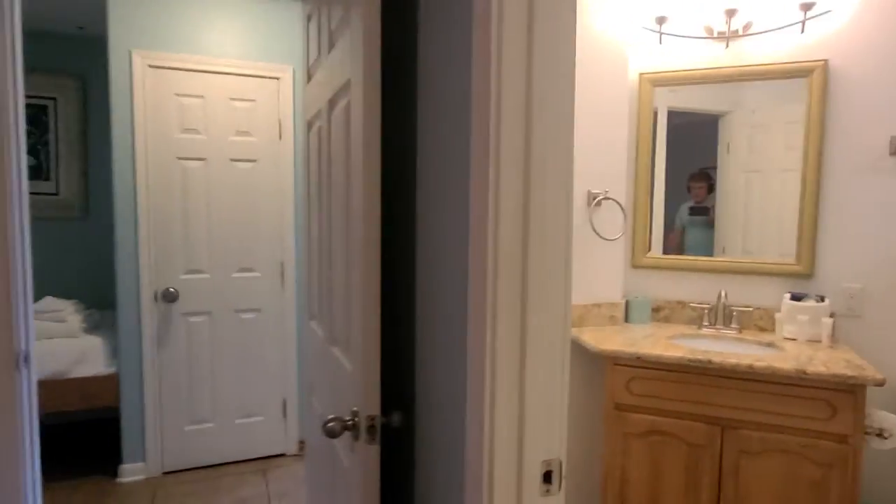The bedroom is right here and you have your TV, a little window, and a queen-size bed. Your closet has storage on these shelves and the closet bar goes all the way across, so it's a good-sized closet.